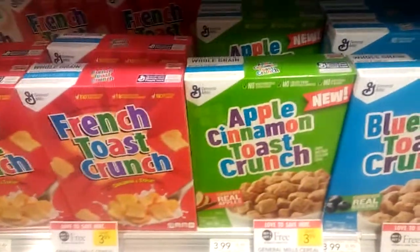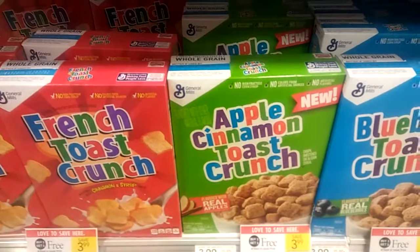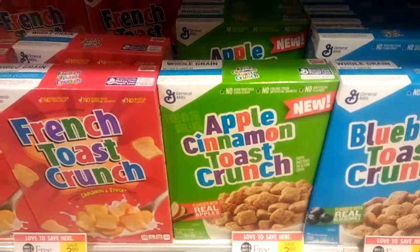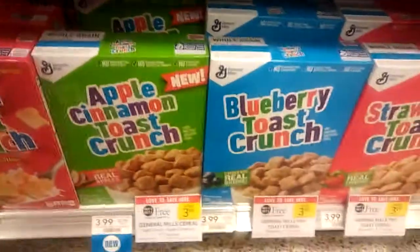Hey guys, Amy from My Publix Coupon Betty here. This General Mills Apple Cinnamon Toast Crunch, or Blueberry Cinnamon Toast Crunch, or Strawberry Cinnamon Toast Crunch,